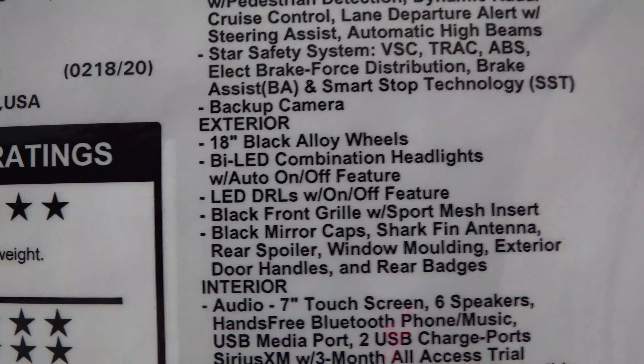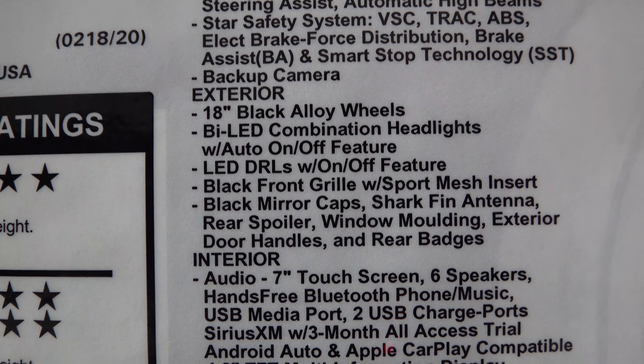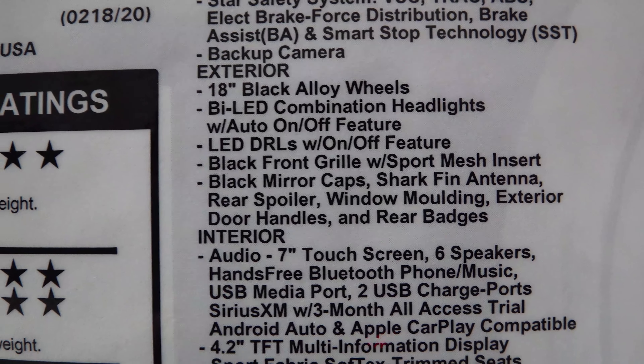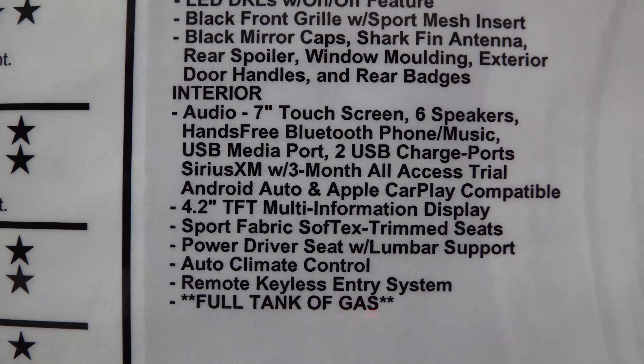Check this out — it has the black front grille with sport mesh insert, black gloss alloy wheels, mirror caps, shark fin antenna, spoiler, window molding, door handles, and blacked-out badges. There's a lot of blacked-out content on this car. Android Auto is included as well.